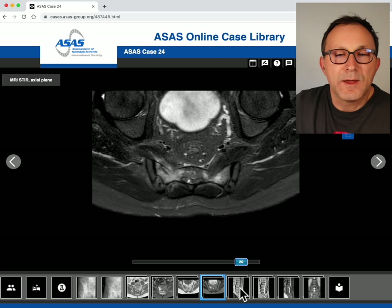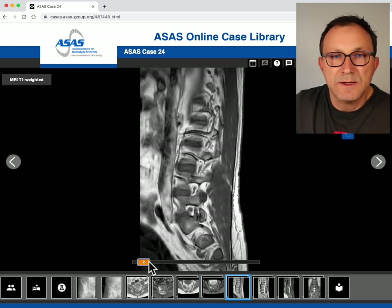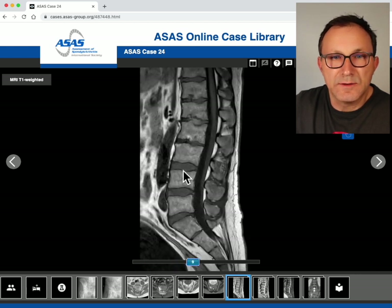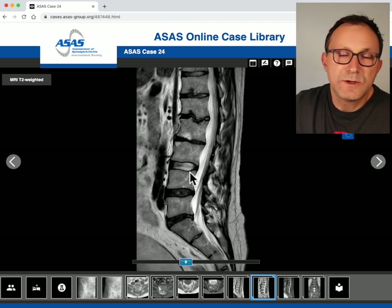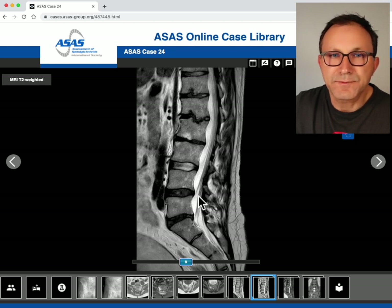MRI of the lumbar spine was also performed at the same time. On the T1 weighted sequence you can see the lumbar discs at the lower segments L3-4, L4-5 and L5-S1, which look fine. There are some irregularities at the upper lumbar discs. On the T2 weighted scan, the nucleus pulposus has a normal fluid signal at L3-L4, but there is decreased fluid content at L4-5 and L5-S1, along with decreased disc height at the thoracolumbar junction and some fatty change next to the end plate.